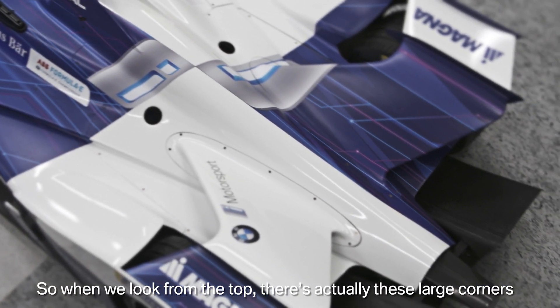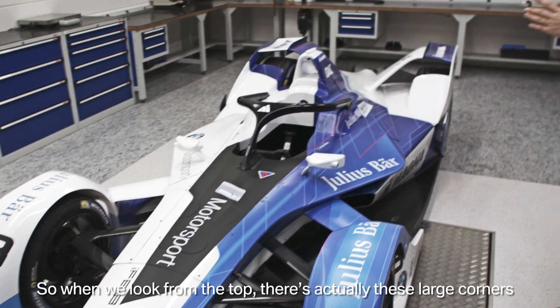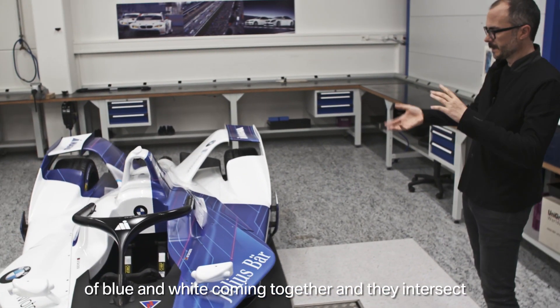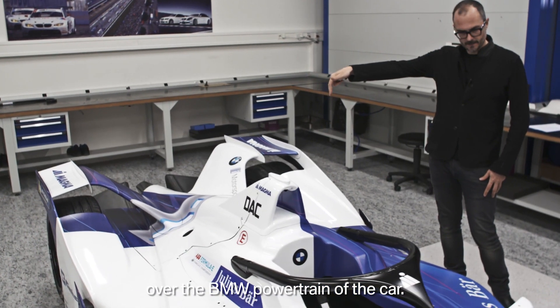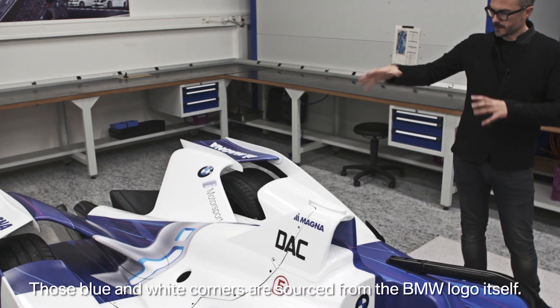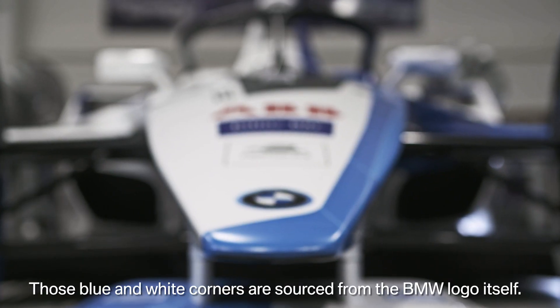When we look from the top, there are these large corners of blue and white coming together, and they intersect over the BMW powertrain of the car. Those blue and white corners are really sourced from the BMW logo itself.